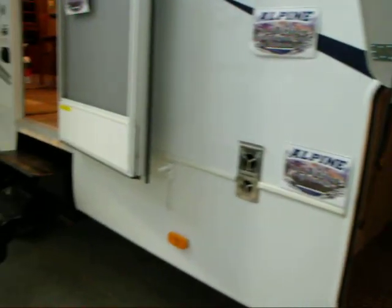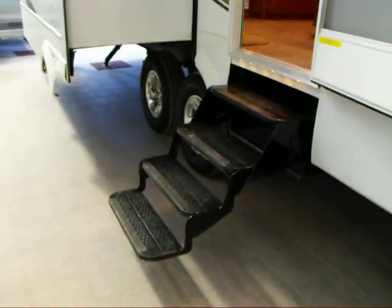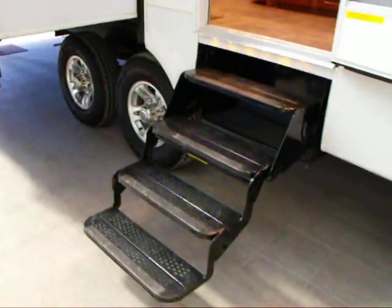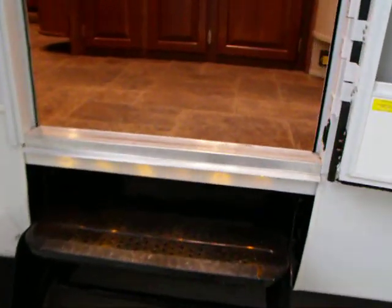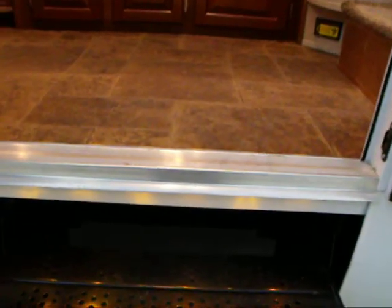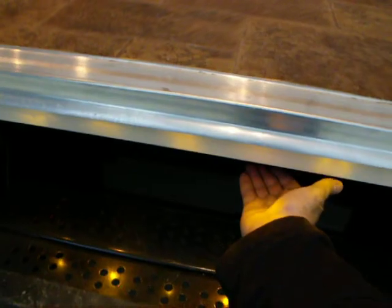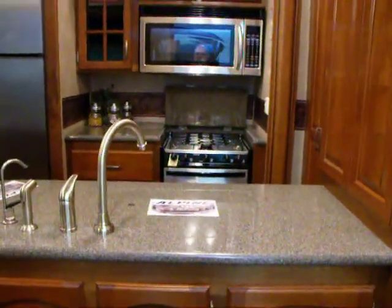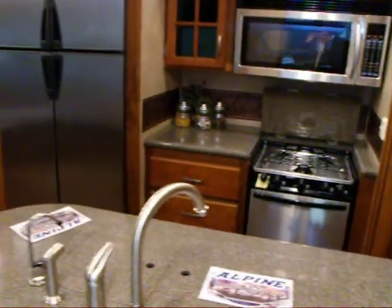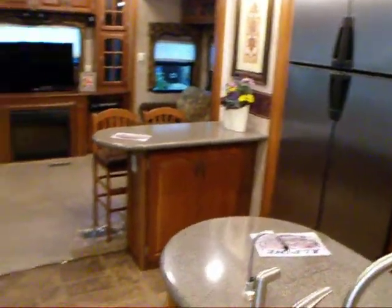Let's take a walk inside. First thing we'll notice are four steps rather than three. Keyless entry is standard on the unit, and we can see here the rope lighting, which is a great feature for nighttime entry. The unit also features a motion sensor light rather than a traditional RV patio light.